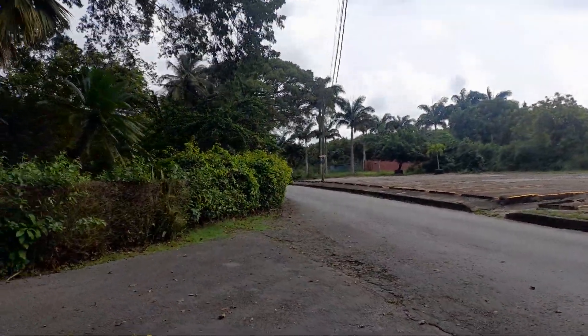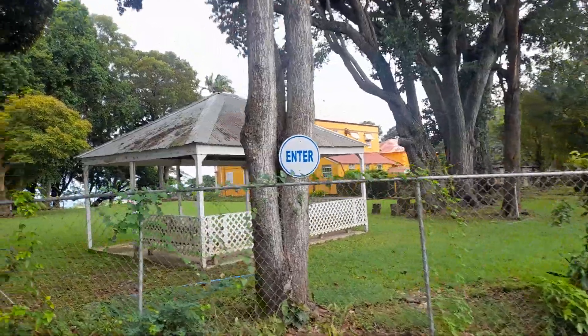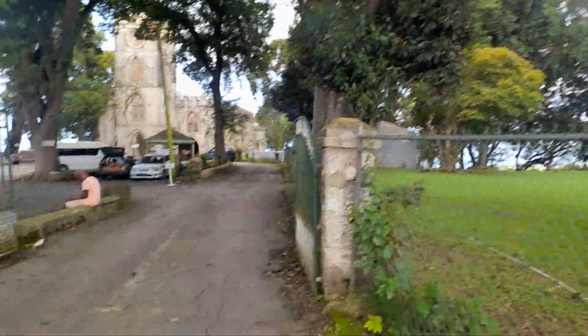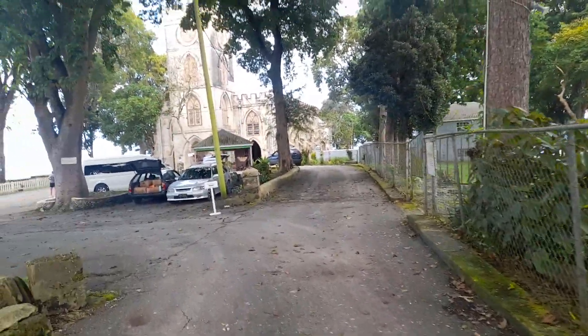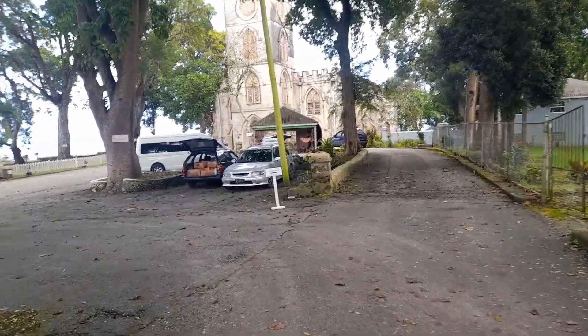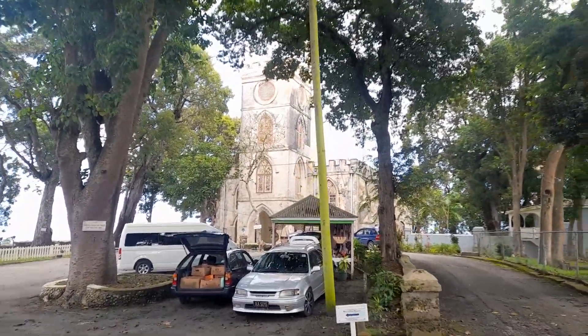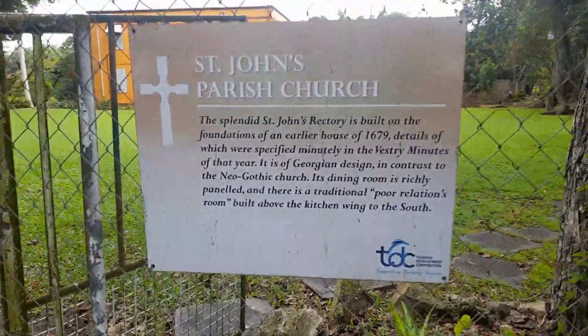The way about the Clifton Hall and Martins Bay, and the way about the St. John's Cemetery. And this is St. John's Vicarage here, for the priest. St. John's Parish Church is a historic site. A brief history on St. John's Rectory over here.